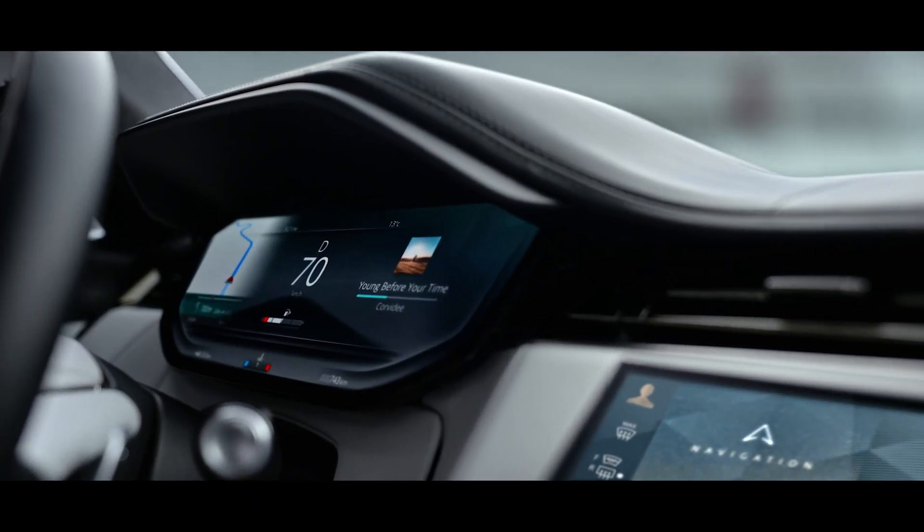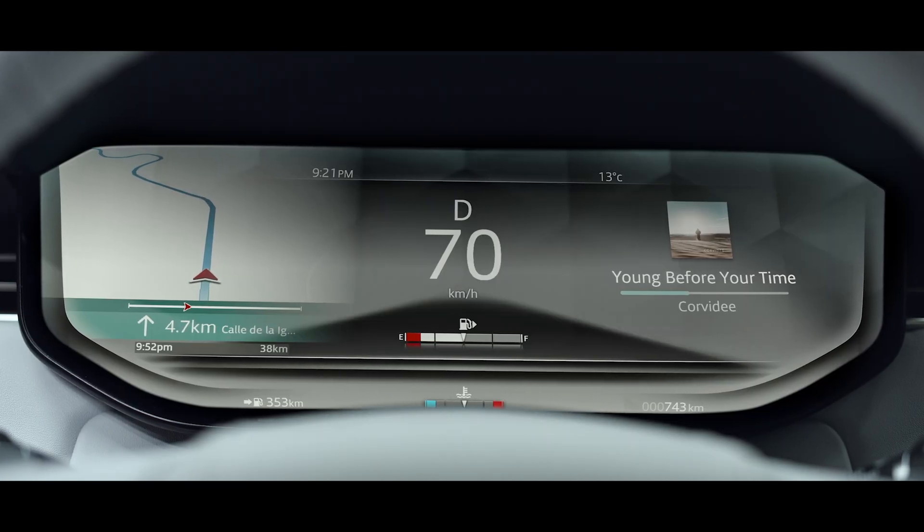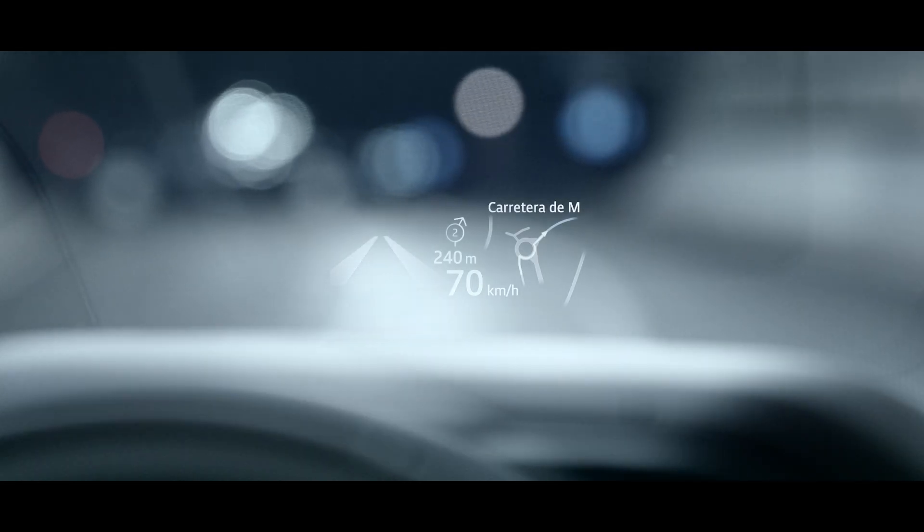This works in harmony with a 13.7-inch interactive driver display with new HD graphics and a full-color head-up display.